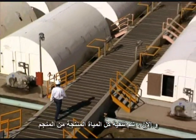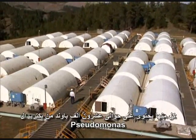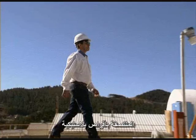Today, all the water from the underground mine is filtered through these tanks, each containing about 20,000 pounds of Pseudomonas bacteria attached to plastic discs.